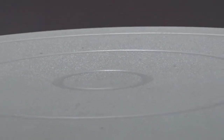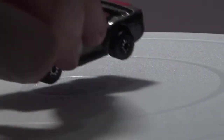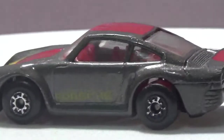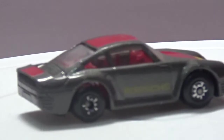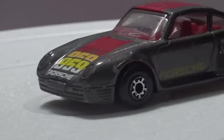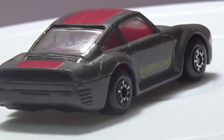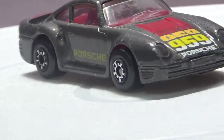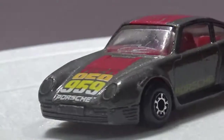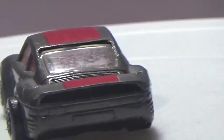Now let's get to the ones I do like. First up, it's nothing majorly special — I just like this casting of the Porsche 959. It's got a bit of play wear on it but it's a nice looking model. It's not my favourite Matchbox Porsche casting — the 911 is my favourite. If you get that in silver, that looks really nice.